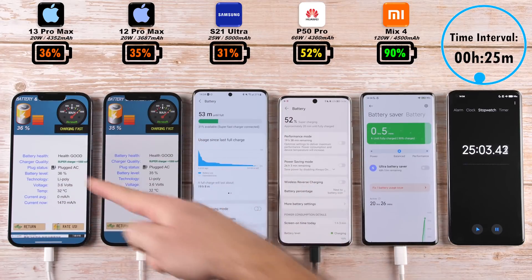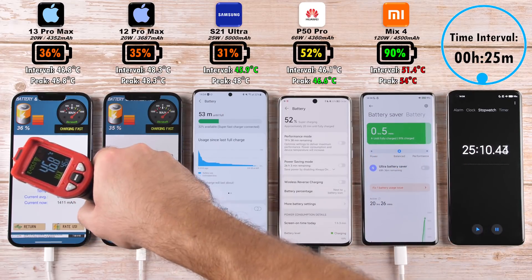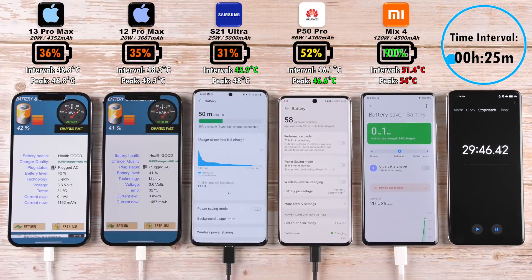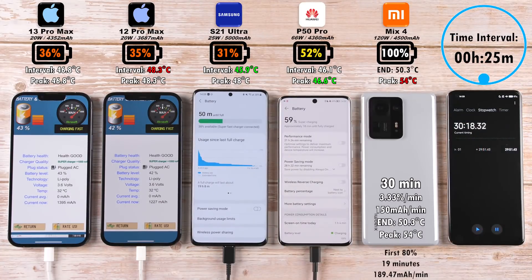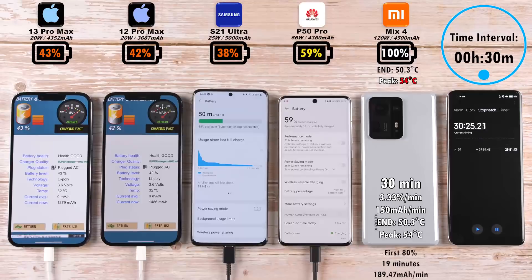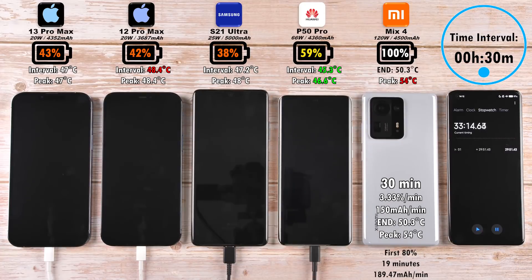It's pretty strange to see the Mix 4 sitting at 90% after 25 minutes — it did it in 21 minutes the previous time I tested it. It is still the hottest device in terms of temperature, with the lowest interval temp being the S21 Ultra and the lowest peak temp being the P50 Pro. The Xiaomi finishes at just under 30 minutes — 30 minutes to be precise — with 3.33% per minute and 150 milliamp hours per minute. Not too bad, though it did get pretty hot at around 50 degrees. Its first 80% was at 19 minutes, but it is ridiculously hot here in Shanghai.